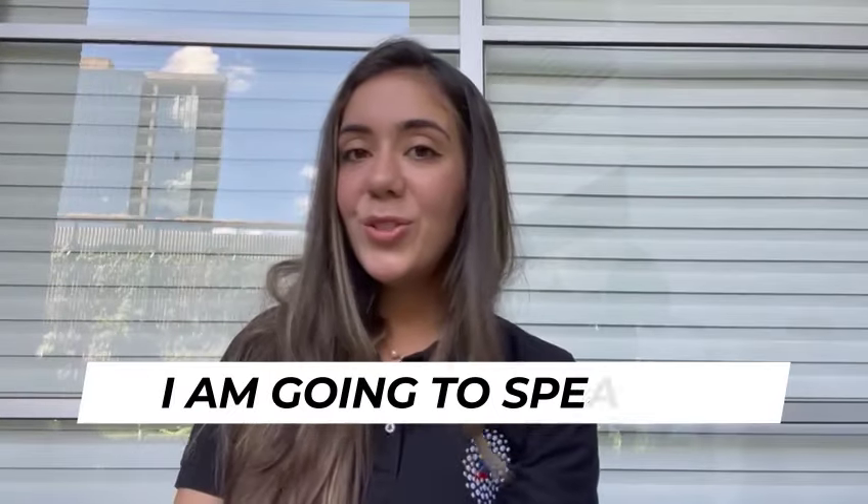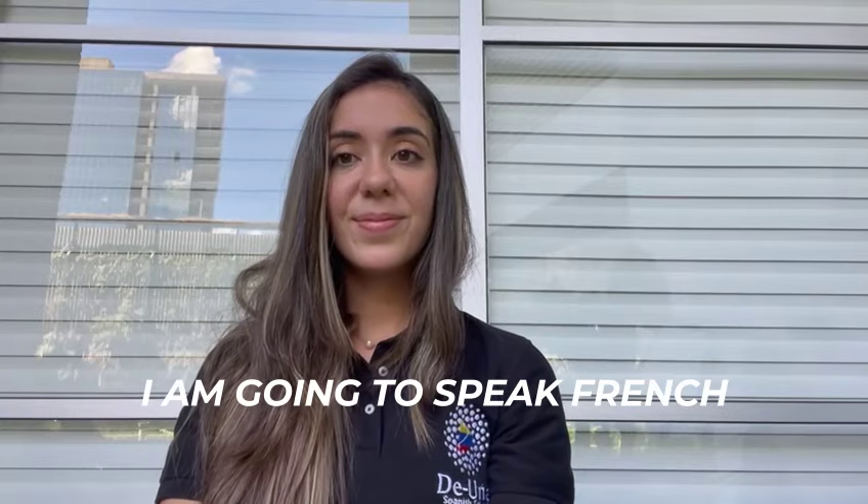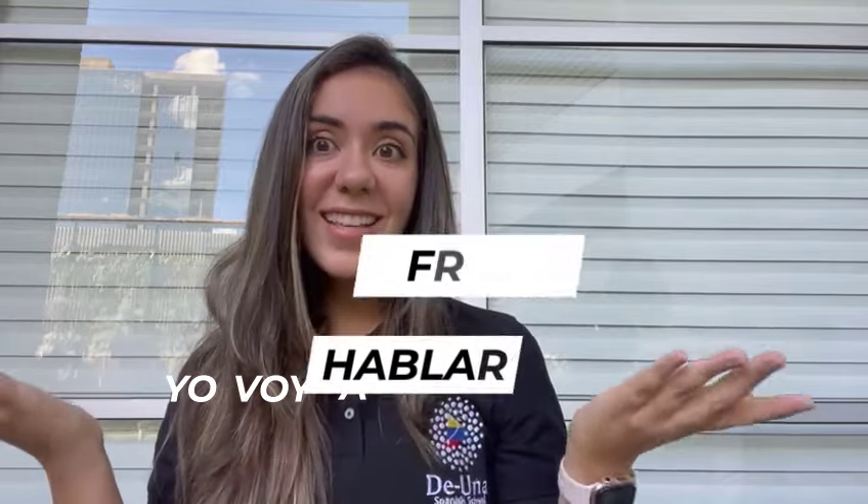Another one. How would you say 'I'm going to speak French'? Yo voy a hablar francés. Let me know in the comments more sentences that you can translate from English to Spanish. Yo voy a leer los comentarios.